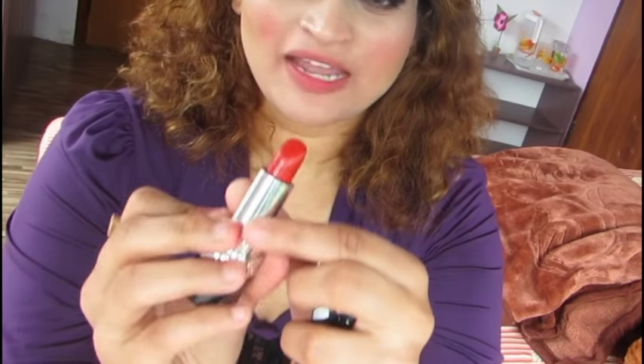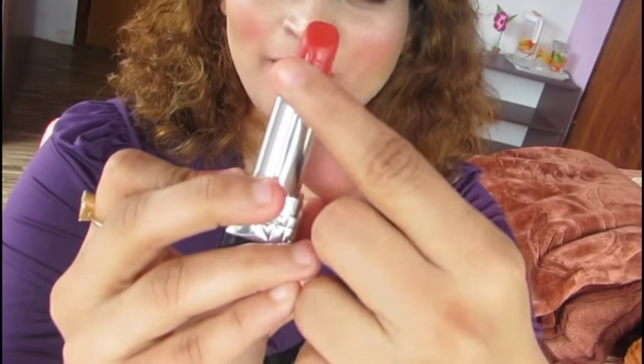Next is from Dior — I'm not sure about the price, but it's around 3000 rupees. It's a beautiful red with a little bit of an orange undertone. It's not matte at all; it's quite creamy. This is in the shade 999. What I love about the packaging is that it has 'Dior' embedded on it, which is so sexy — wow!